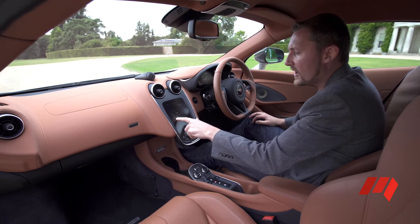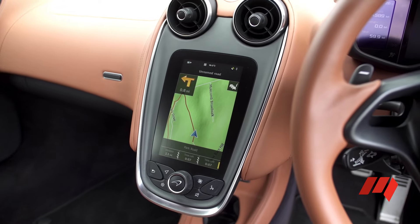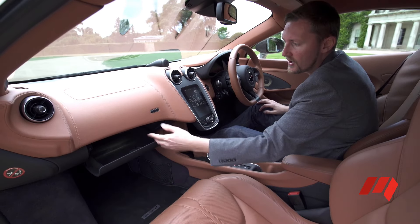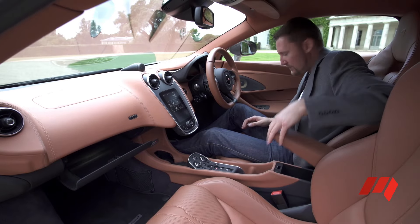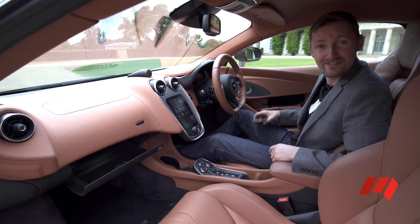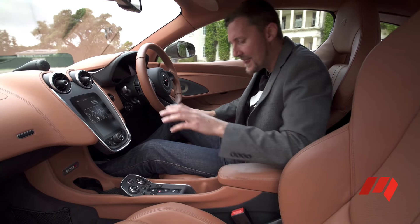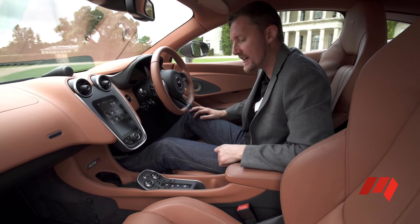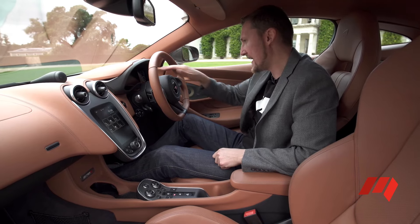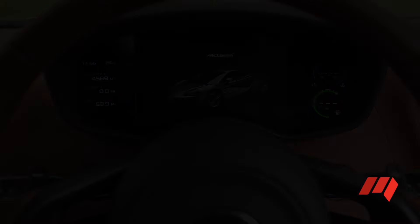McLaren's done a really nice job with the infotainment system here. It's small and compact, but it works well. For a supercar, incidental storage is surprisingly good — small glove box, centre bin, and my favourite, the little cubby for your mobile phone. This one's equipped with a Bowers and Wilkins high-end audio system, and then you've got the serious stuff down here controlling all the car's power and handling systems, and naturally, a fully digital instrument panel.